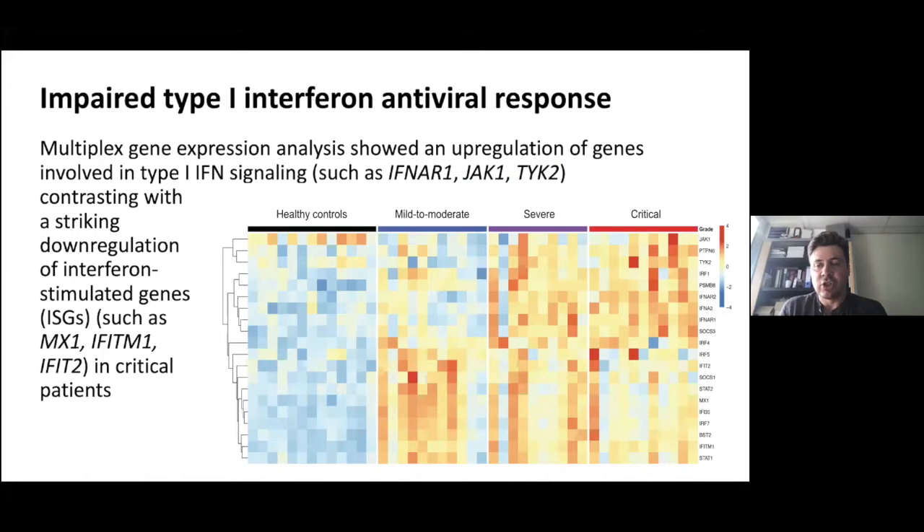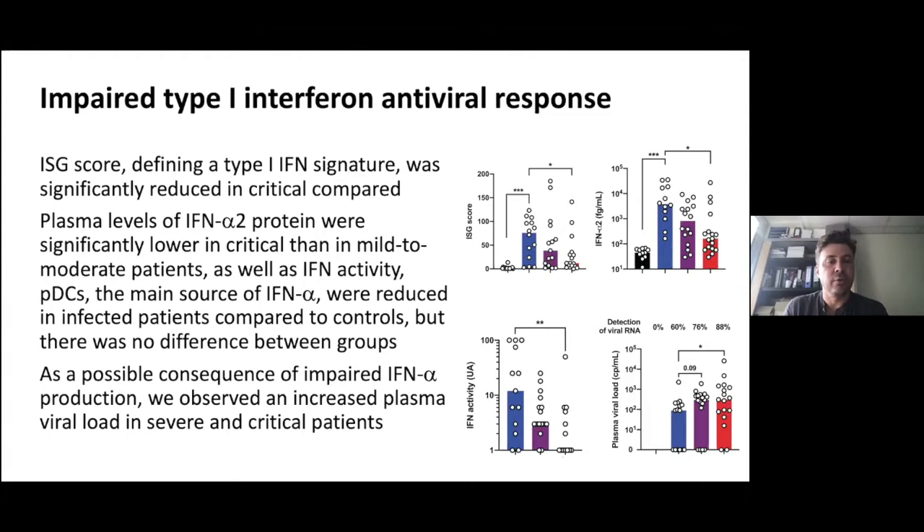On the heat map, some genes were upregulated as disease severity increased, while other genes went up in mild to moderate patients and then decreased in severe patients. The genes that were upregulated were mainly involved in interferon signaling, like the receptor for interferon alpha. In contrast, there was a downregulation of genes included in what we call ISGs — interferon-stimulated genes — in critical patients, suggesting a decrease in the effect of type 1 interferon at the transcriptional level.